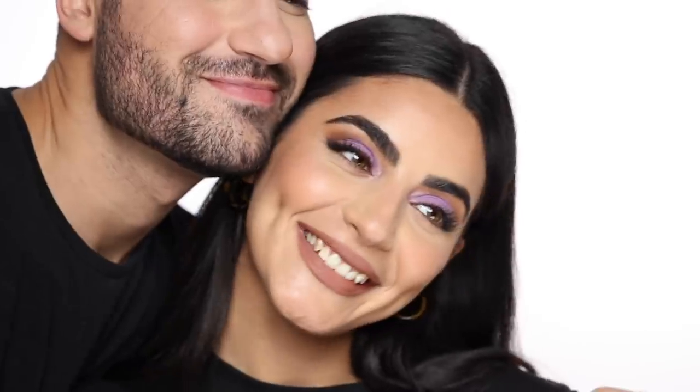I hope you guys really like this look — I love doing more pops of color with neutrals. Let me know what you think in the comments below. Don't forget to subscribe and I will see you in the next video. Bye!